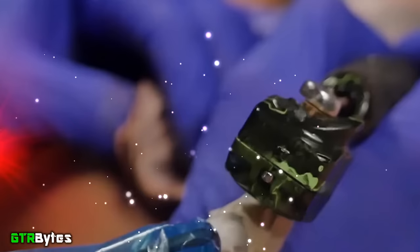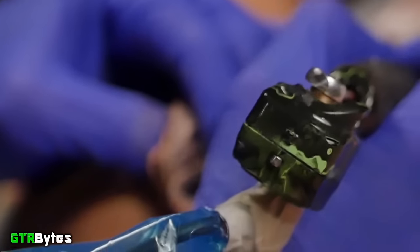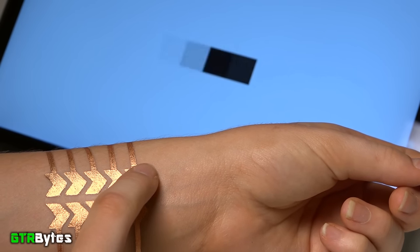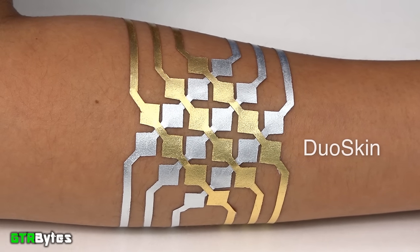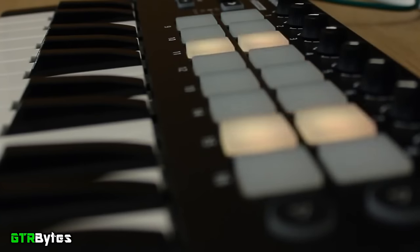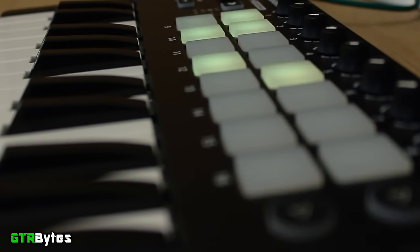With advances in modern technology, tattoos will soon be able to control your PC, smart devices, and even potentially save your life. The DuoSkin is a temporary tattoo that can interface with just about anything. It can be printed into any shape, making it fully customizable to fit your needs. For example, if you wanted to make music, you could print out a tattoo as a MIDI controller, and by sticking it onto your arm, you've effectively turned your arm into a MIDI controller.